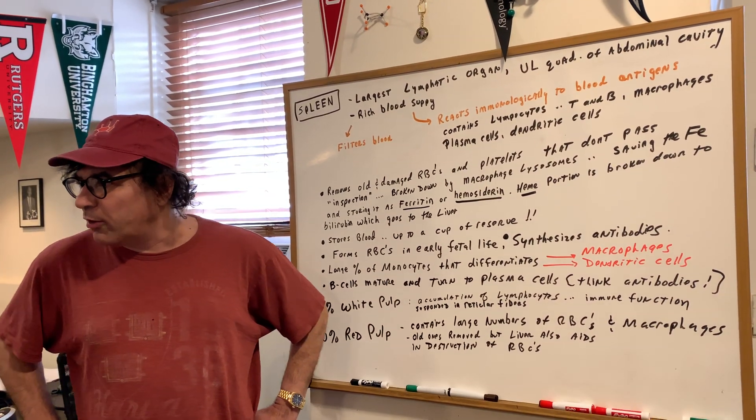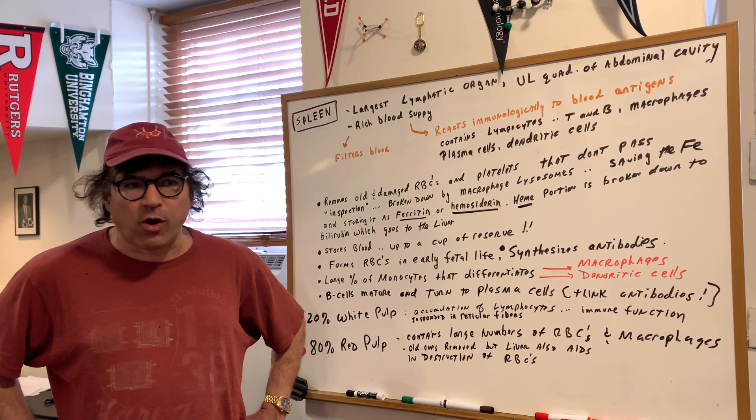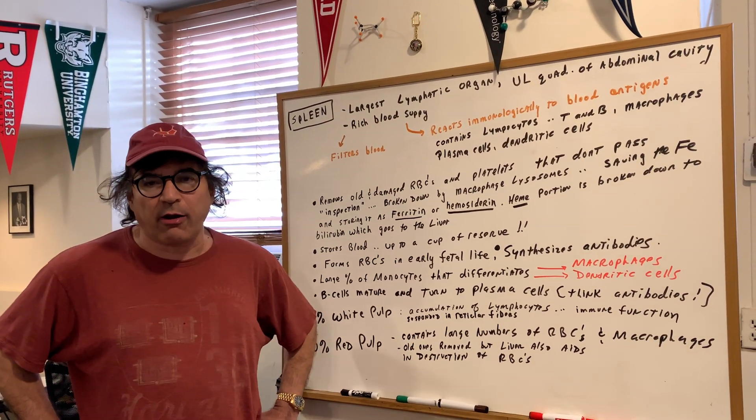I hope this helps and gives you some good understanding of this vital organ, which most students have no concept of. Make sure you understand what's going on. All right, bye-bye.